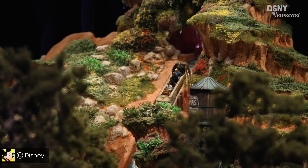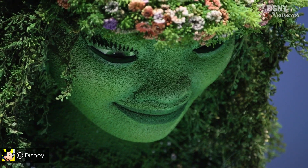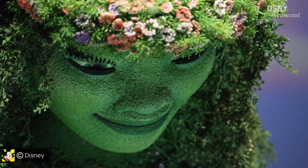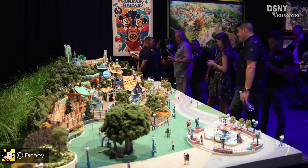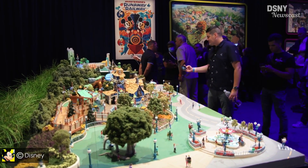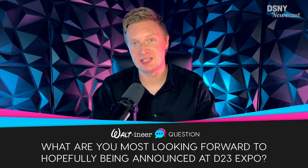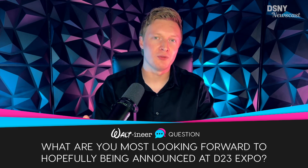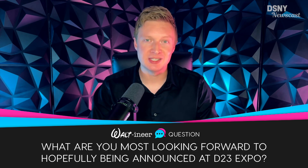You may have noticed that throughout all the coverage of the Pavilion, it was relatively light in terms of representation for Walt Disney World projects. I'm staying optimistic and hopeful that means we're going to be getting a lot of new projects announced later this weekend for the various Disney parks, so stay tuned to the channel for all of that. Now it's over to you — with this being the official kickoff to D23 Expo weekend, what are you most looking forward to hopefully seeing announced this weekend at the Expo and why?